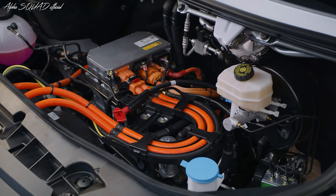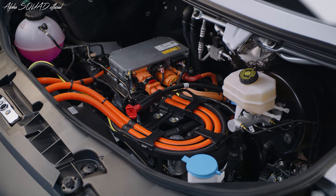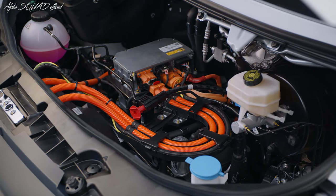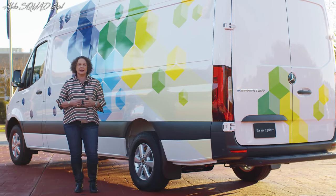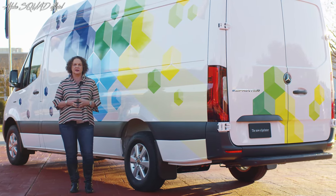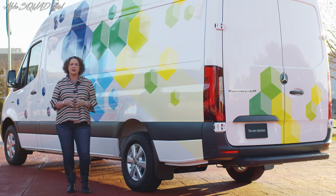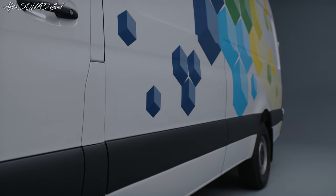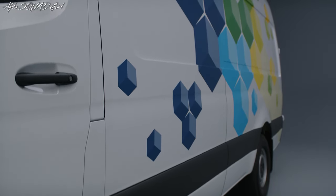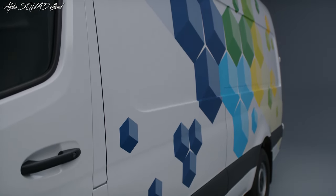The front module carries all the high-voltage components and can be combined with all variants regardless of the chosen wheelbase and battery size, without modifications. The second module is located in the underbody between the axles — the safest place in the vehicle — and houses the high-voltage battery. Its location between the axles makes for a low center of gravity and therefore better handling.